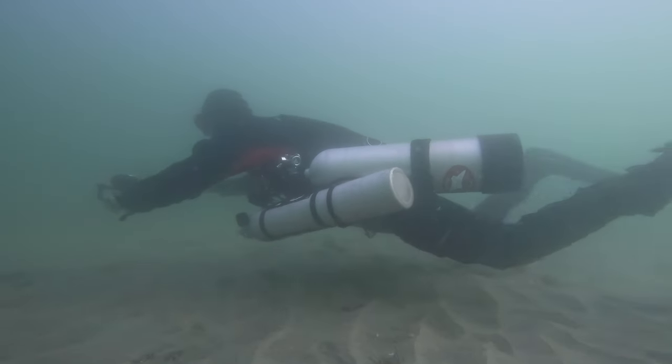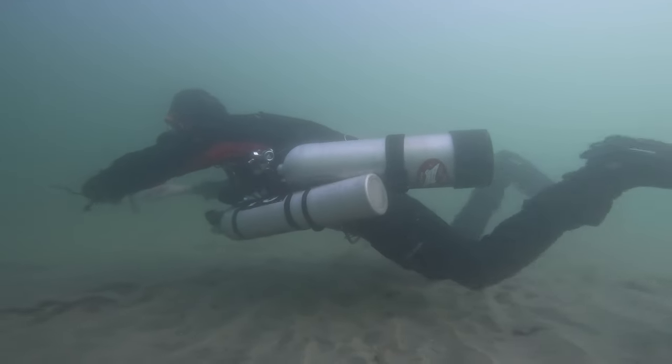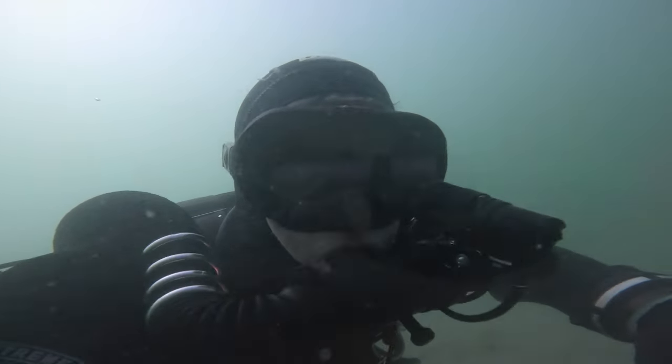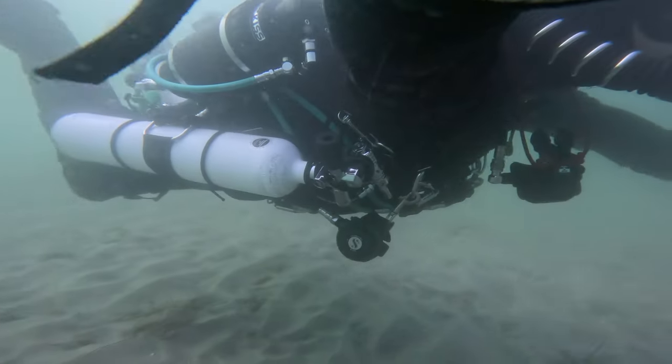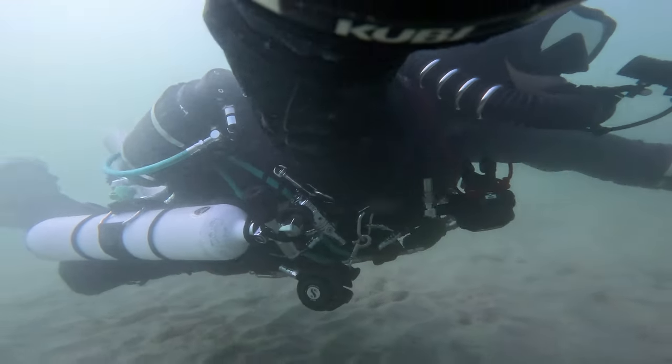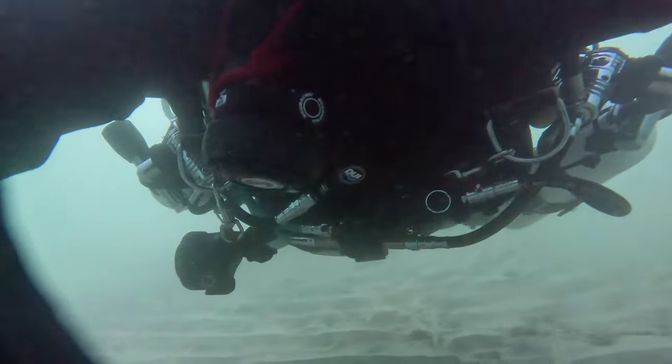Today we are doing the third dive of Tech 50 and it looks like the trim is not quite where it needs to be. I'm in my rebreather. As you can see, I got a new nerd — really love that heads up display.